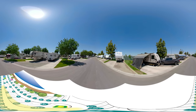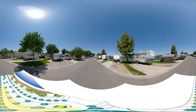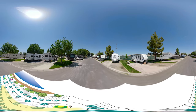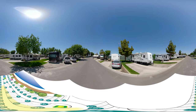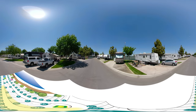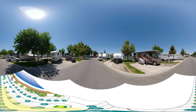Bakersfield, California has many things to offer you, whether you're just passing through or looking to stay a few days. There's a country western history, a Basque history, and plenty of points of interest nearby. You're only two hours away from Sequoia National Park, about two hours from the beach, and two hours from Los Angeles.